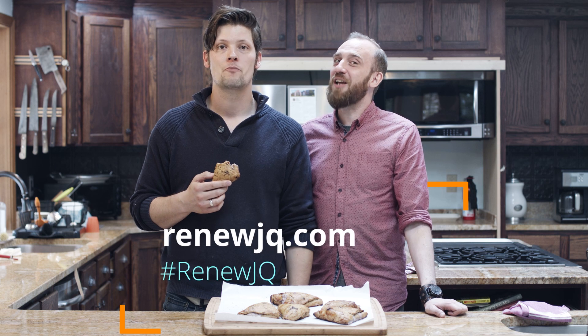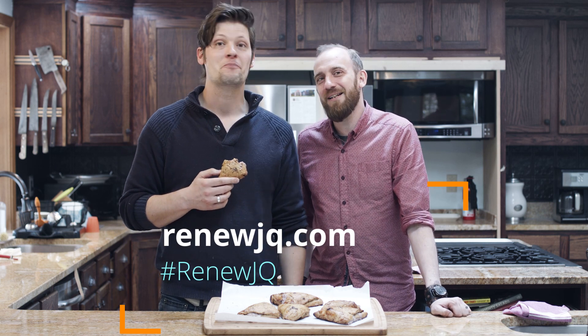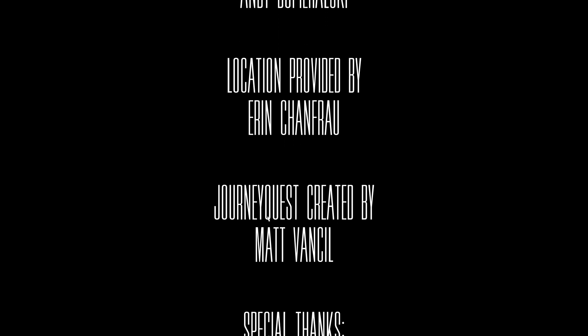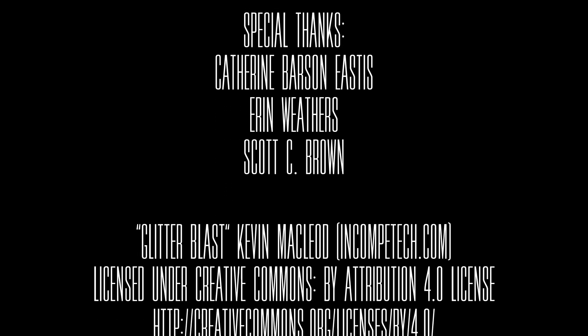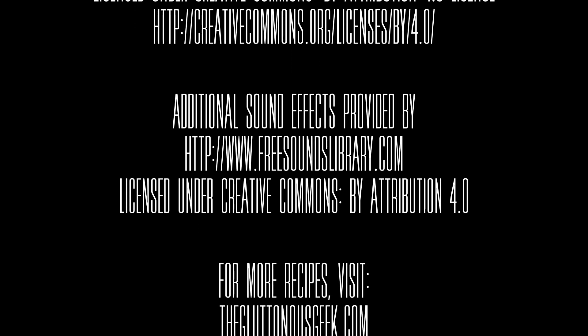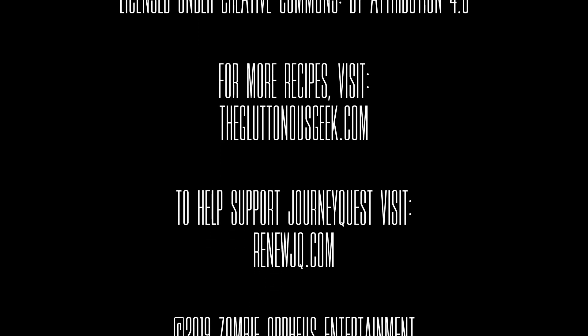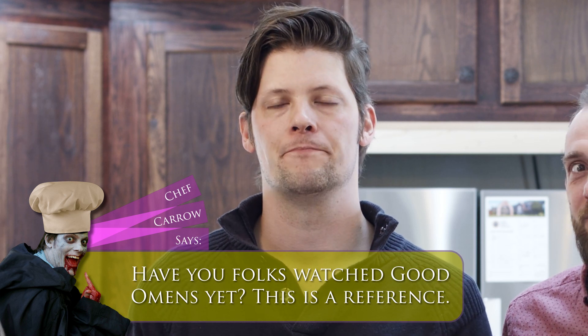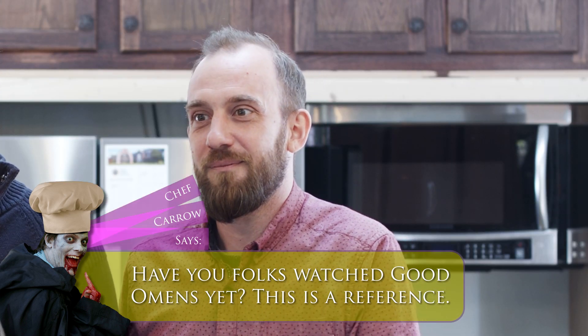Thanks so much for joining us. This has been Perf's Conjure Milk Raspberry Scones. I'll see you next time.